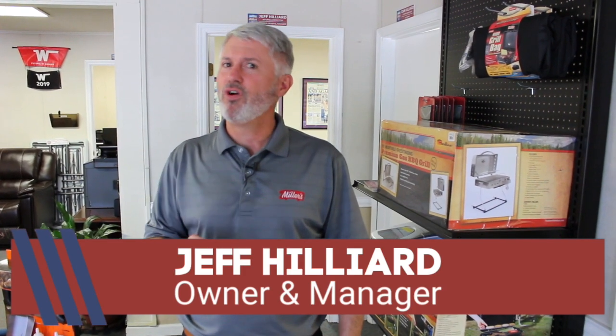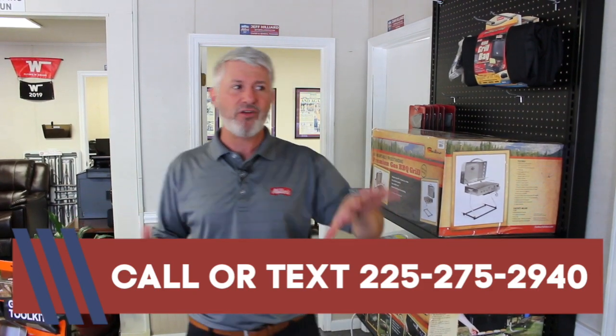Hey, this is Jeff at Miller's RV. I'm going to give you a quick walk around our retail store so you can see some of the accessories we carry in stock. Now of course, if you find something else and you want us to get it for you, give us a call and we'll be real competitive on that as well. But let's just start out.